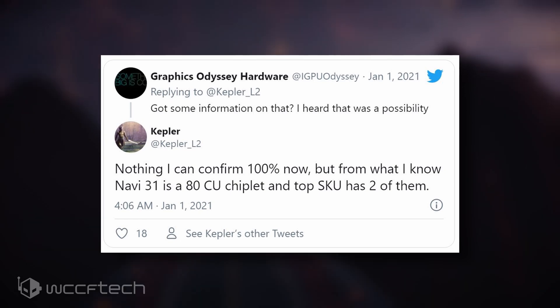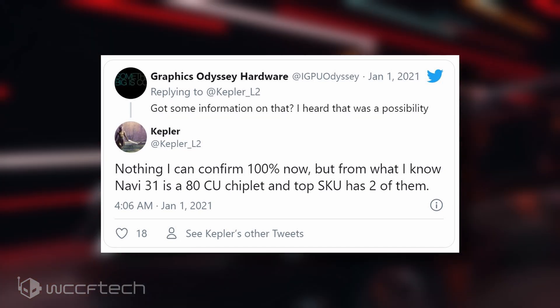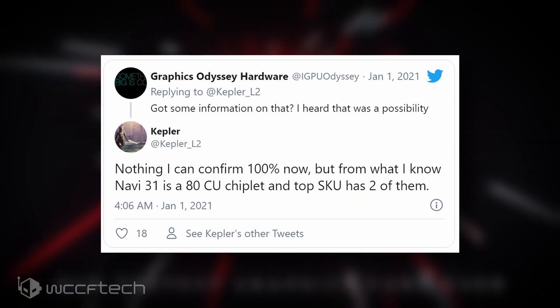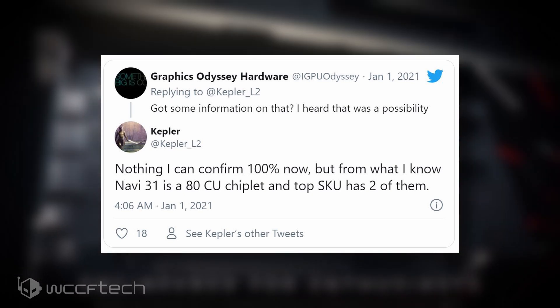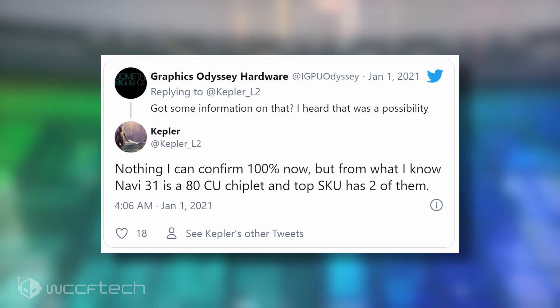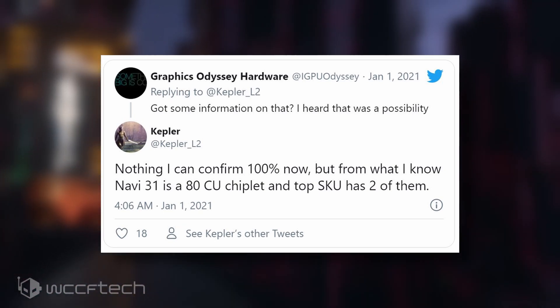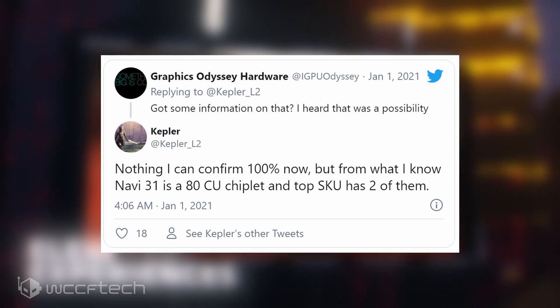This is where the rumor part of the video comes in. According to some relatively unknown leakers retweeted by 3D Center, AMD's Navi 31 GPU will be an MCM GPU with 80CU chiplets, and the top unit will have two of them for 160 CUs, or 10,240 stream processors, assuming the CU to SP ratio remains the same. If we assume conservative clock speeds of 1,800 MHz, this is a GPU capable of at least 36.8 teraflops of FP32 compute.